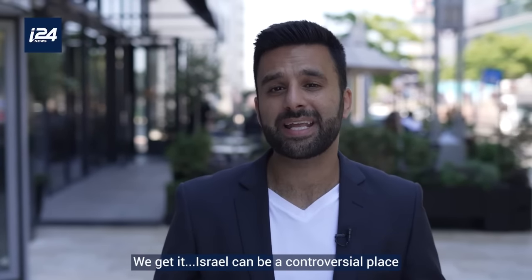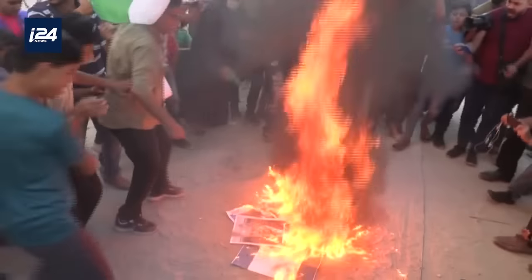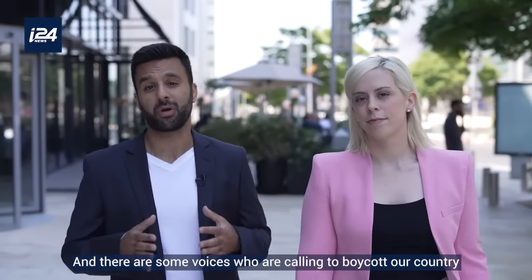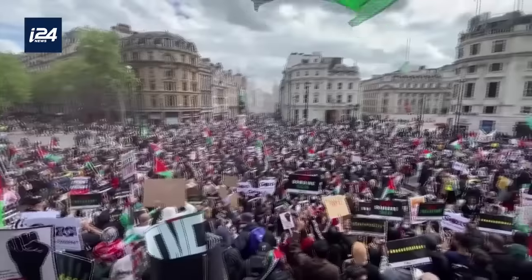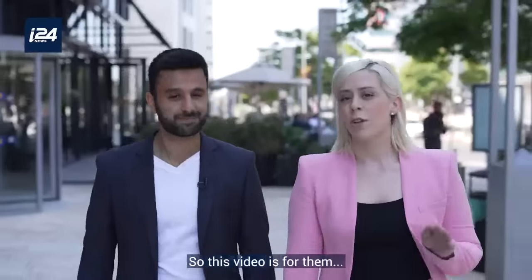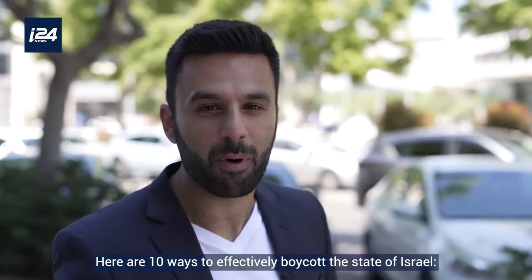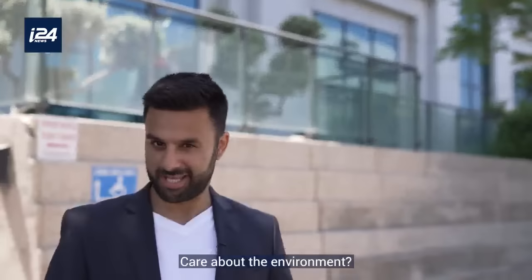We get it — Israel can be a controversial place, and there are some voices calling to boycott our country. So this video is for them: here are 10 ways to effectively boycott the state of Israel.